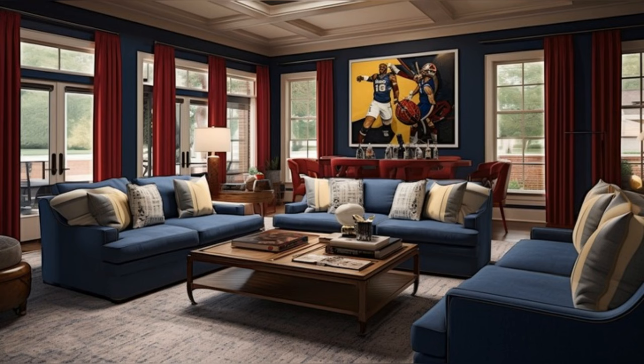Welcome to our exclusive tour of Mike Tomlin's magnificent home in Pittsburgh. In the heart of the home, the living spaces exude a warm and inviting ambiance.